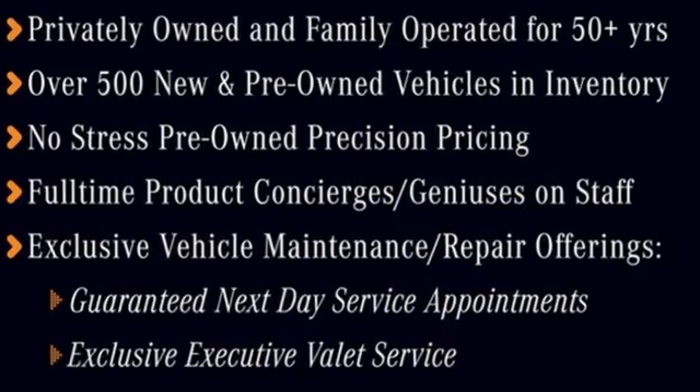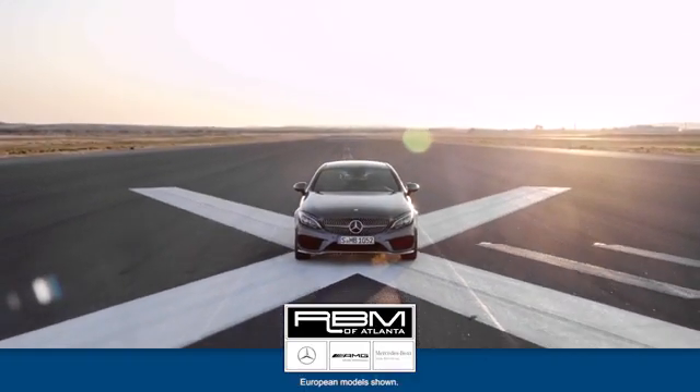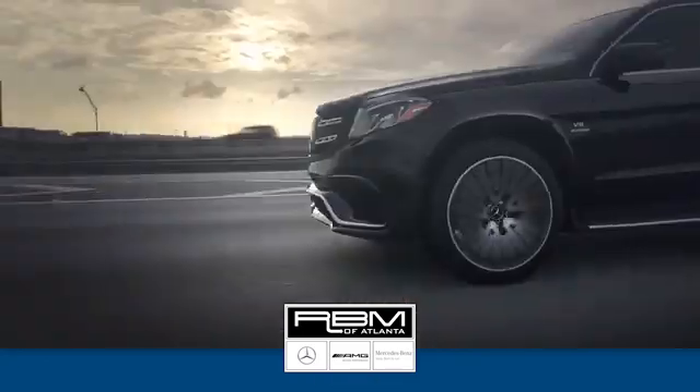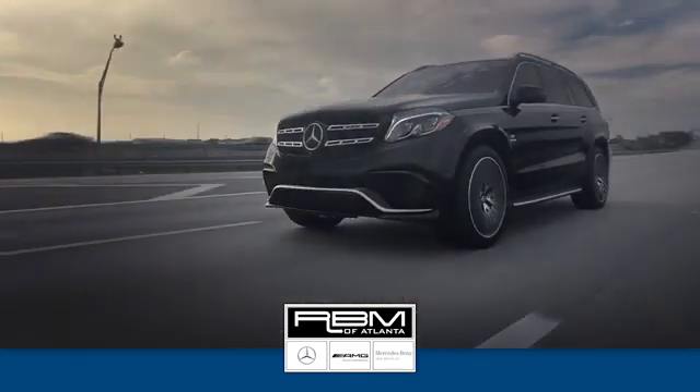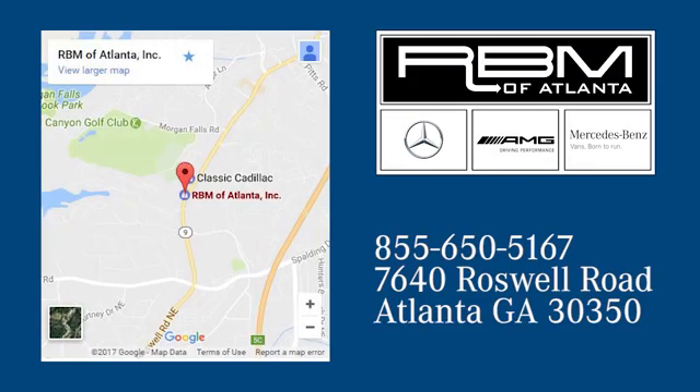And integrated navigation system with voice activation. Get the best — get Mercedes-Benz. See it for yourself when you take it for a test drive. At RBM of Atlanta in Sandy Springs, we have the best selection of new and top quality pre-owned vehicles to choose from. We are conveniently located at 7640 Roswell Road in Atlanta.